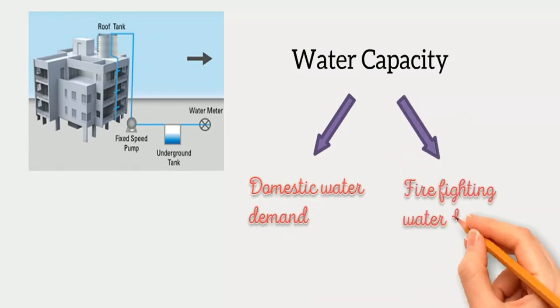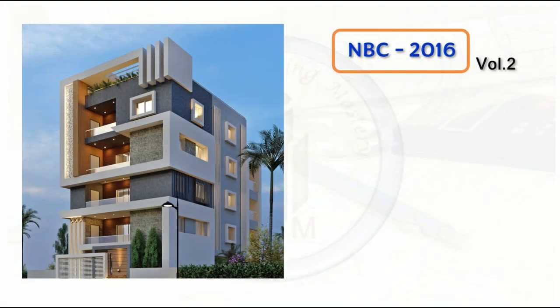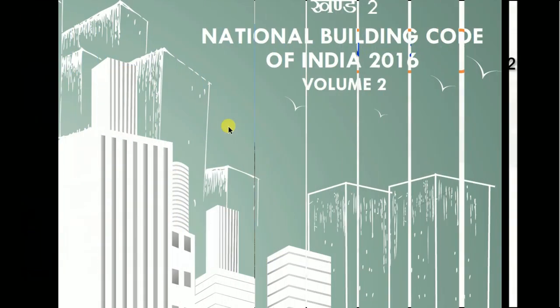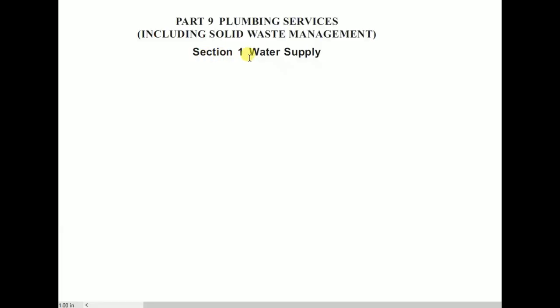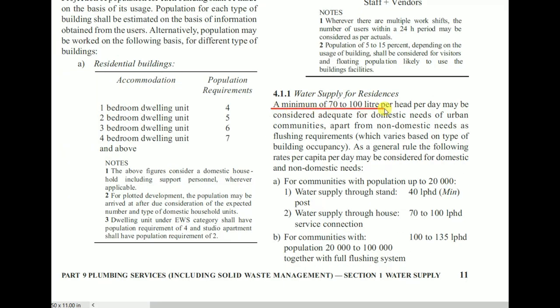We have two volumes in NBC 2016. According to that, we need to find out the domestic water demand and the firefighting water demand per person per day. The water capacity will be in litres — how much litre of water is required per person per day. Let us consider a residential building. We need to refer NBC 2016 Volume 2. In Volume 2, Part 9 is for plumbing services, and Section 1 is specifically for water supply. Class 4 specifies the water supply requirement for buildings. In 4.1.1, we have water supply for residences — a minimum of 70 to 100 litre per head per day may be considered adequate for domestic needs of urban communities.